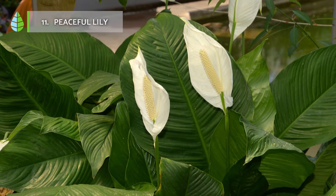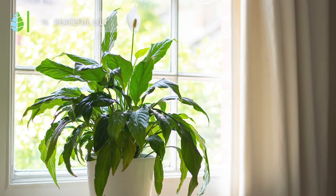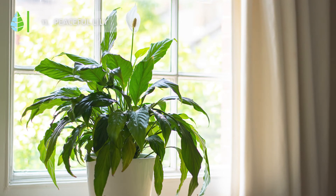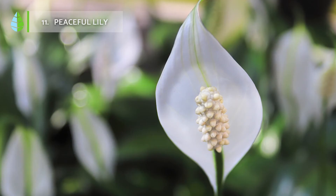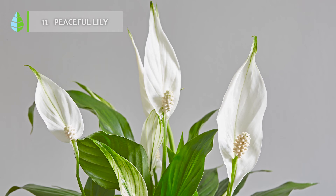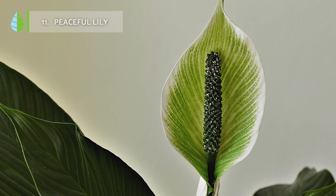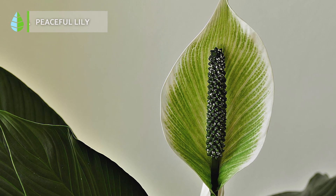Peaceful Lily. In addition to being able to purify the air thanks to its production of oxygen, it is also capable of improving the humidity of any interior in a natural way. Its intense green leaves contrast with its white flowers, making it a highly sought-out plant for interior decoration, as it adds beautiful aesthetics with great benefits by taking care of the air.